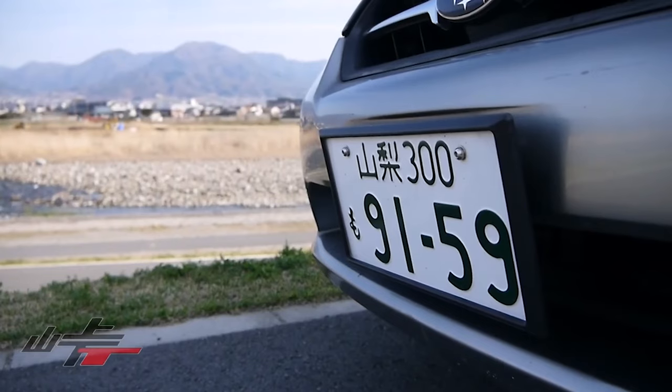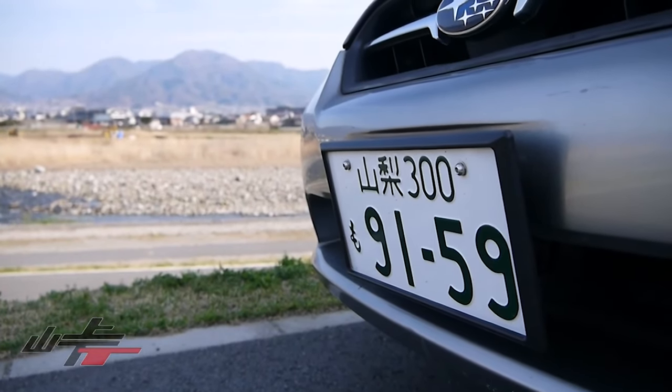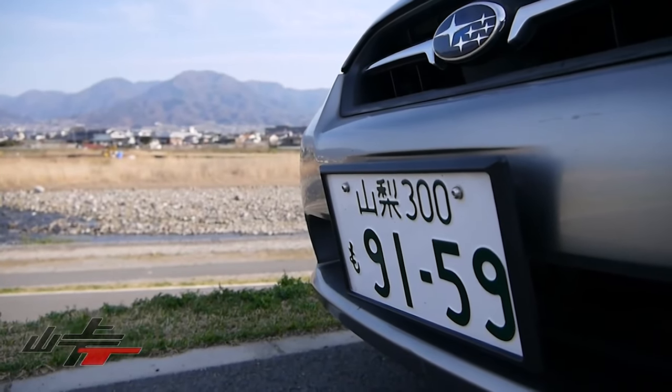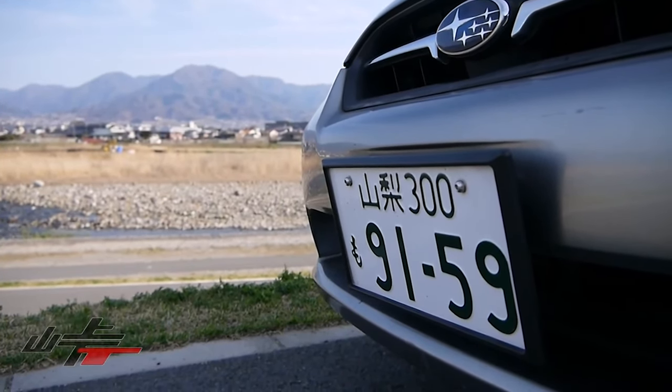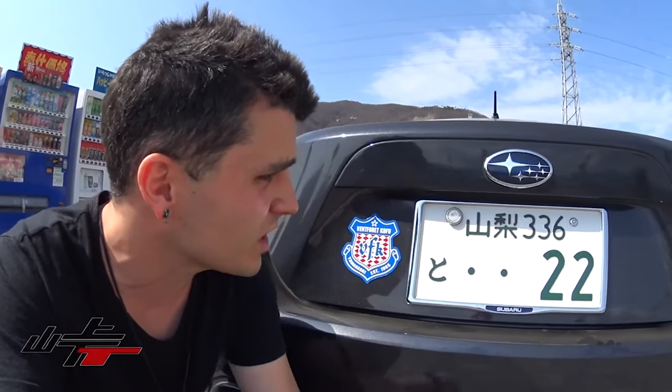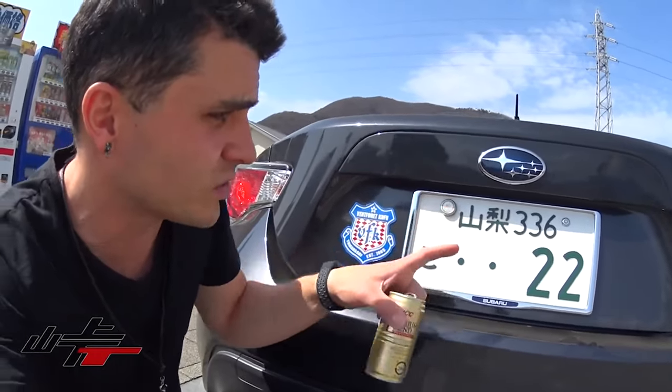If the last two digits of your plate are '00', that means you just got your plate. On my Legacy I did not customize my plate, but on my BRZ I did customize it, so the last two digits will be anything except '00'. This holds true for K cars as well.